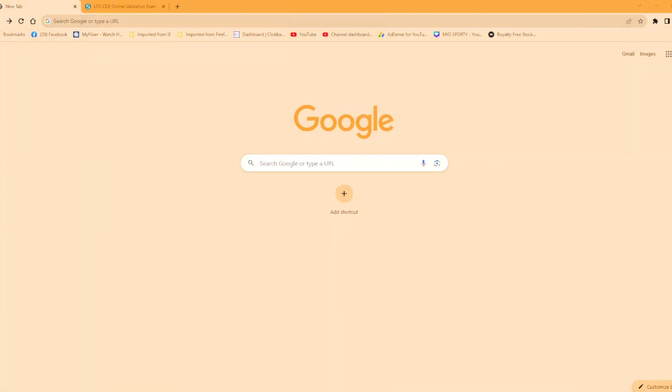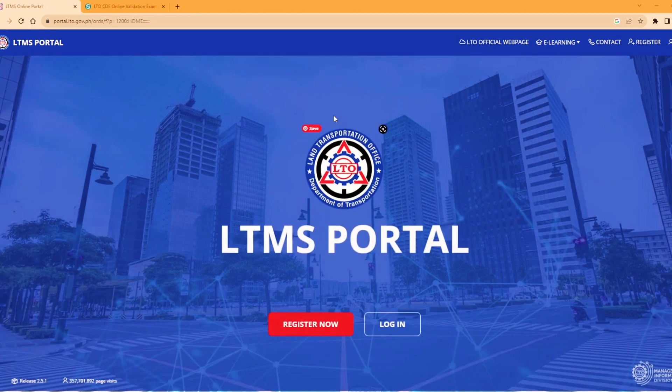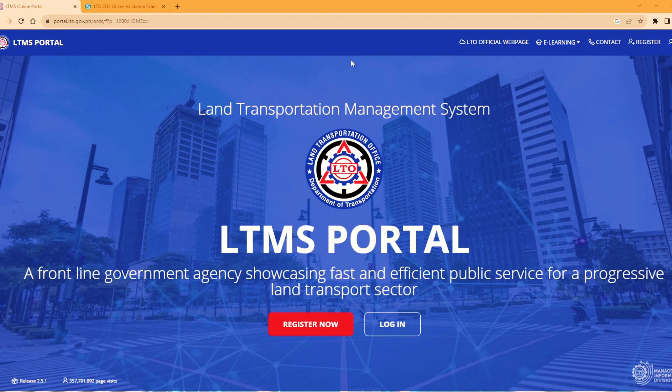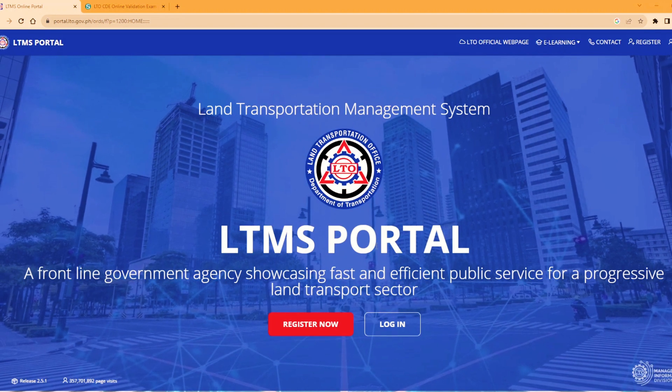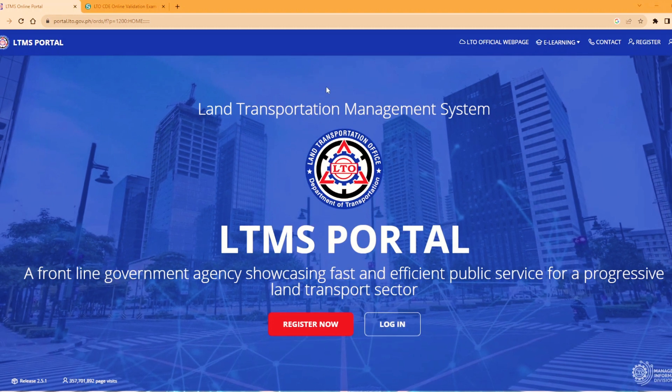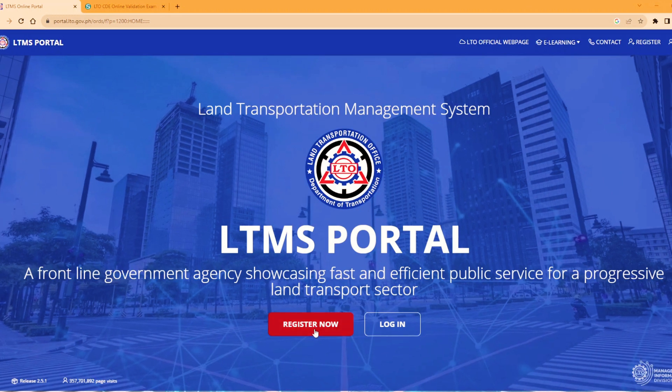I-open nyo po ito sa Google. Tapos pupunta po tayo sa LTO portal. I-search nyo lang po yan. At lalabas po ito, LTMS online portal. Pag nakita nyo na po ito, i-click nyo po ito. At maro-route po kayo sa kanilang website. Ngayon, kung bago pa lang po kayo, magla-login na lang ako. Pero kung gagawa pa lang po kayo ng sarili nyo portal, dito po kayo sa register. At sundan nyo lang po, sagutin nyo lang po yung mga questions nila doon.